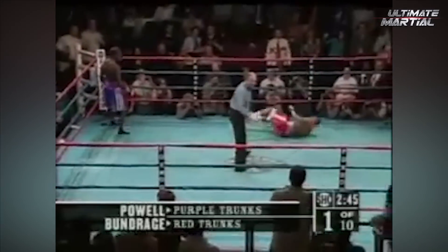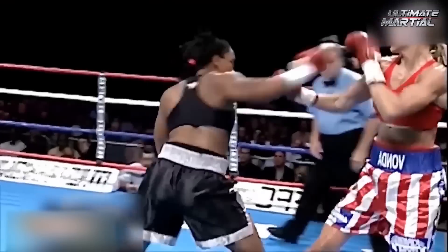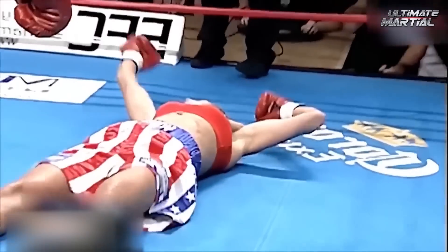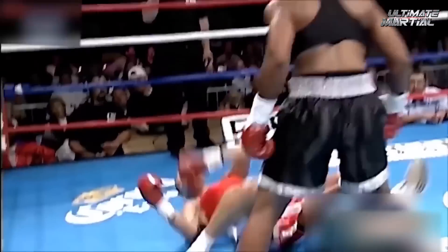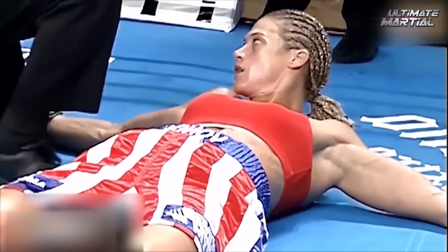Speaking of drilling punches, this is about as perfect as a punch can land, in my opinion. An overhand strike landing on a taller fighter is almost always brutal, but this one especially. This knockout has nothing on the next one, though.